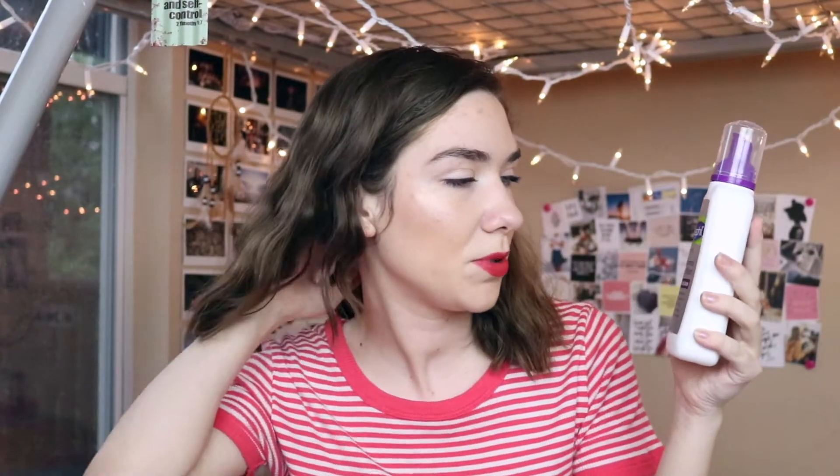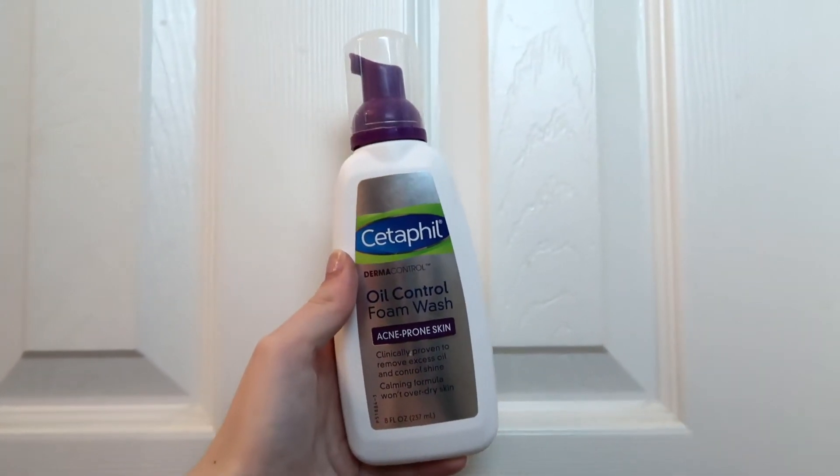I low-key struggle with acne. My skin looks good but I have lots of little problem areas, so it's something I'm really trying to pin down. I've decided this summer I'm going to get my skincare routine together. First, I got the Cetaphil cleanser for acne-prone skin — it's a foam wash and so far I'm really liking it. What I like about this brand is it seems made for sensitive skin too. Usually a new acne cleanser really dries out my skin. I have combination skin — some oily, some dry — and this has been really nice for that.